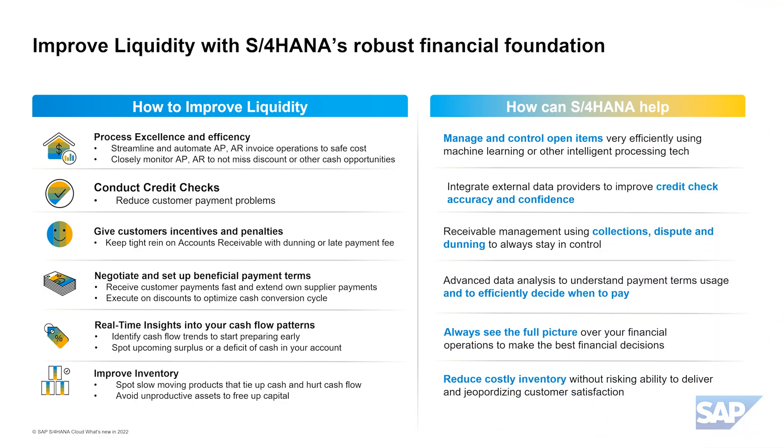Let's start with a view on how S4HANA finance operations can help you to maintain a healthy cash and working capital situation through process excellence and efficiency. With S4HANA finance operations, you can streamline and automate accounts payable and accounts receivable invoice processes as well as open item operations to save cost. For example, by making use of S4HANA machine learning capabilities like the GRI monitor to manage and take control of accounts payable. Use the automation capabilities to run straight-through invoice-to-pay processes without manual intervention. SAP's accounts receivable portfolio for collections, dispute and credit checks will improve days sales outstanding, reduce the risk of defaults and save operational costs.